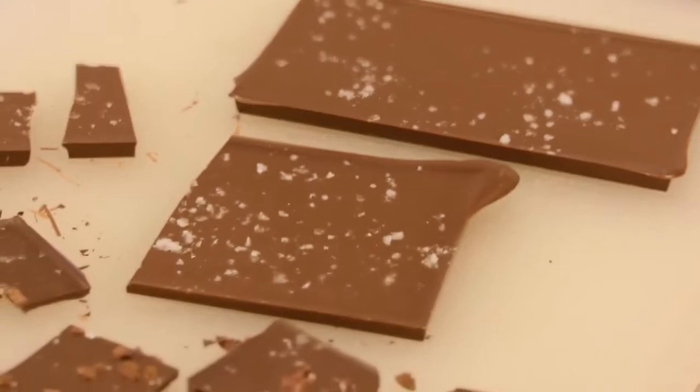Everyone has their own relationship with chocolate. For example, my wife likes to sneak into the pantry and eat a little piece of chocolate. And then other people like to just sit down and share a bar of chocolate.